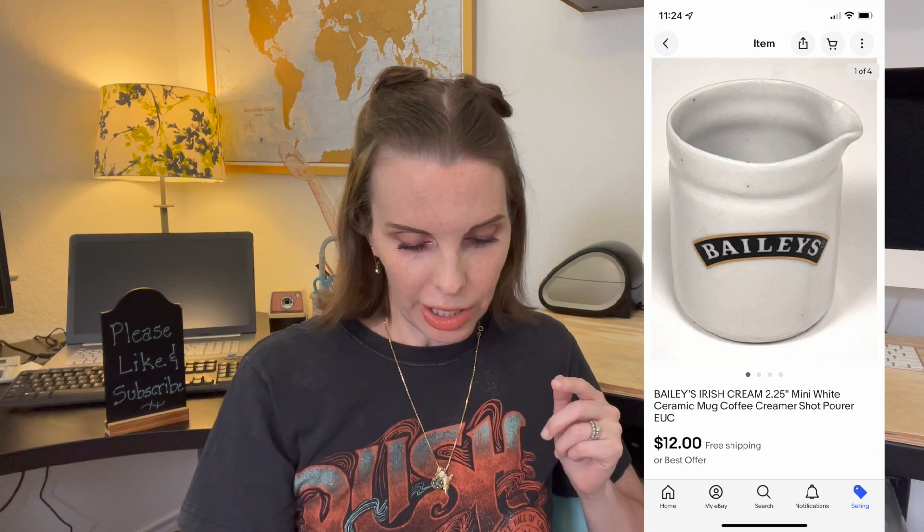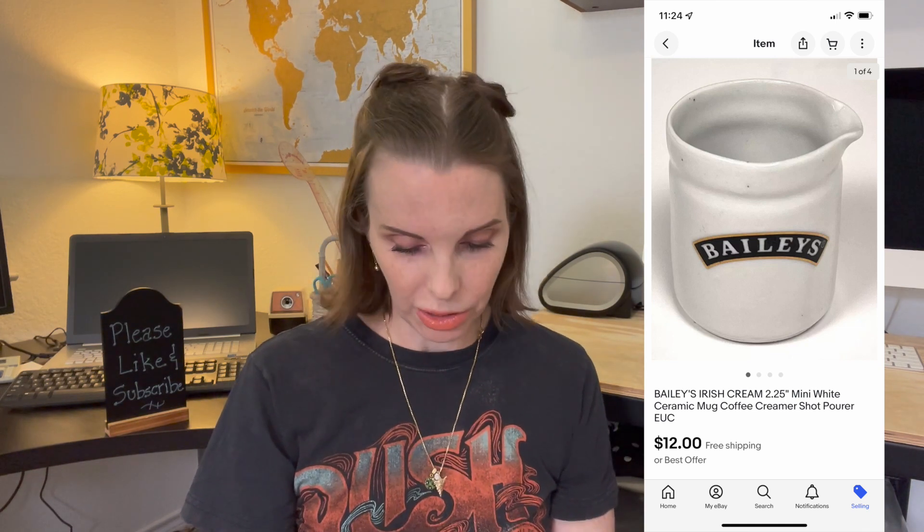Next up was a Bailey's Irish Cream ceramic pouring creamer — a little cup-style creamer pourer, real small. We got it at an estate sale and paid $1, and it sold on best offer for $12.